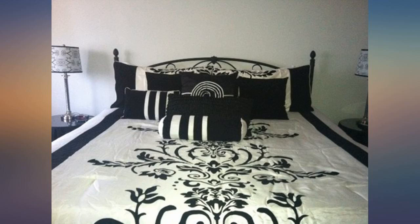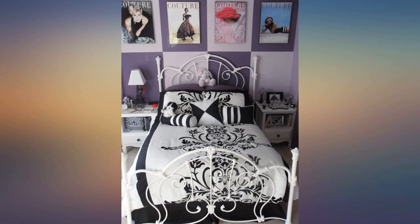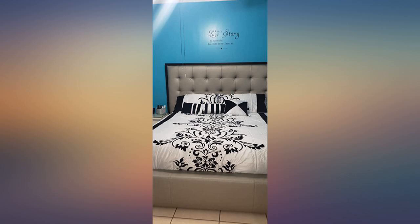I paired this up with a shower curtain from Burlington for $20 — I posted a picture. Bath and Body Works has a curtain that matches this almost identical but it's $50.